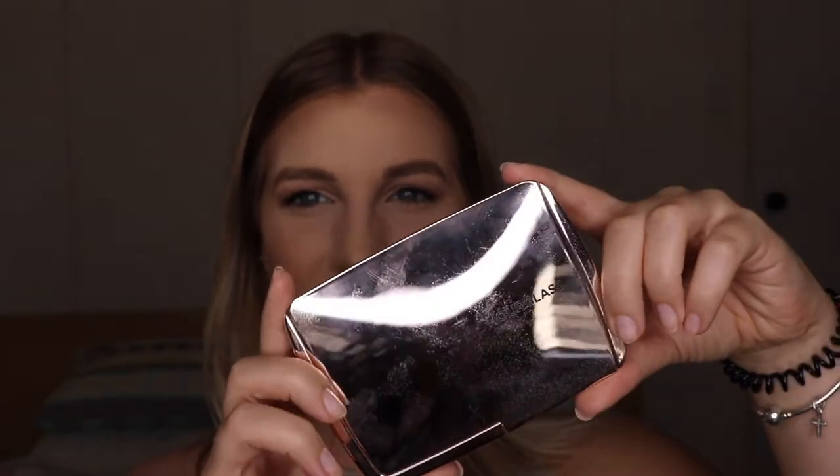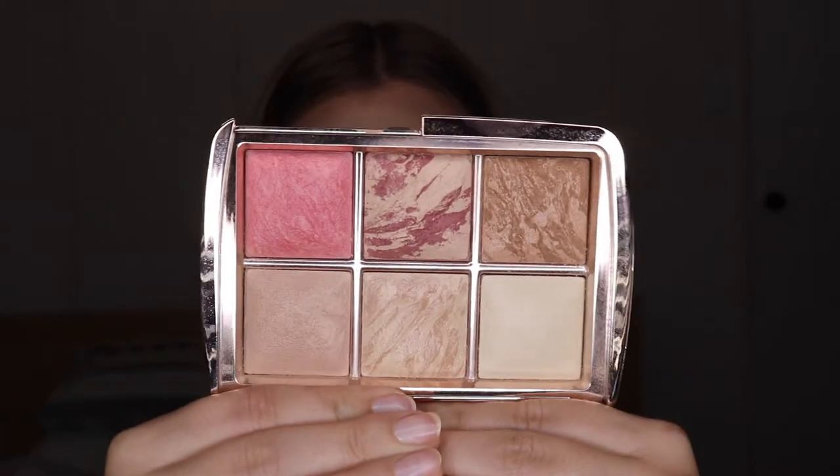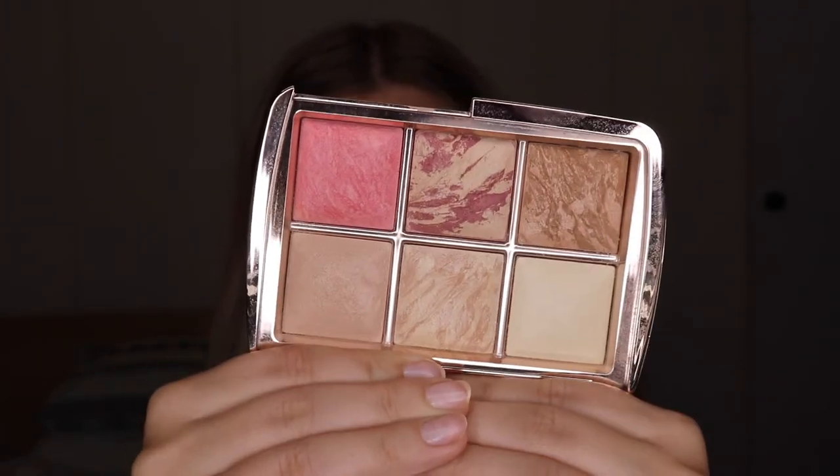Another favorite is the Hourglass Ambient Lighting Edit in Volume 3. You kind of can't see, but it is this beautiful rose gold reflex that Hourglass is very fond of. My camera and my light is making it look really disgusting. This is a highlighting slash blush slash bronzer palette, and these are the gorgeous shades. I used this in a recent makeup tutorial, and I use this every single day. It is so amazing, and it just gives the most amazing kind of lift to your whole face. You look as though you're kind of lit from within, and it is just beautiful.